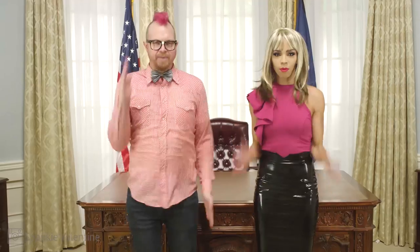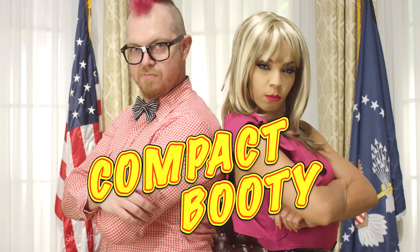I have really exciting news! The official comedy music video for Compact Booty — the official Summer Booty Anthem! You guys are gonna love this!